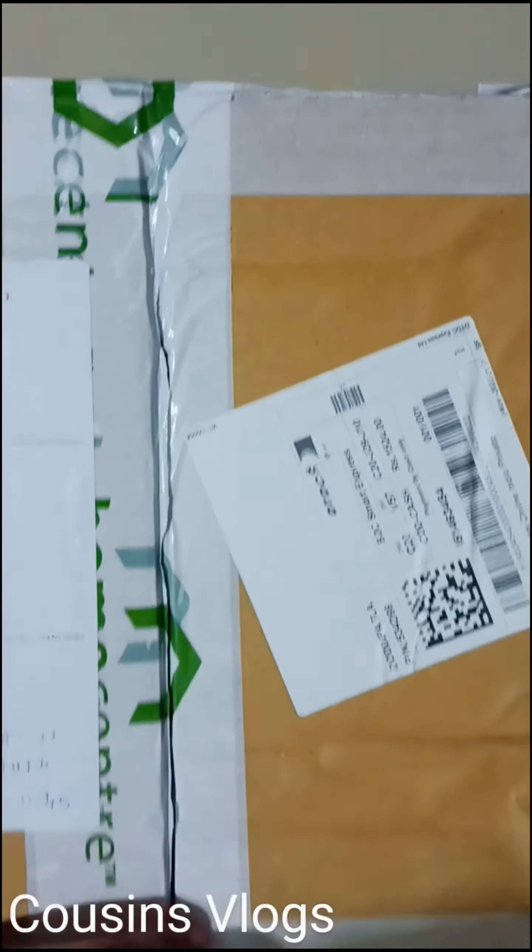Hi everyone, welcome to one more vlog. Today's vlog is going to see home center decor items from online. We are checking whether online home center items are worth purchasing or not compared to an offline store.